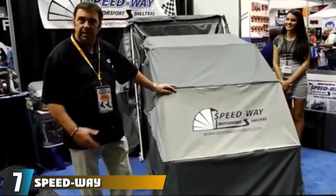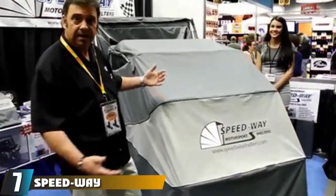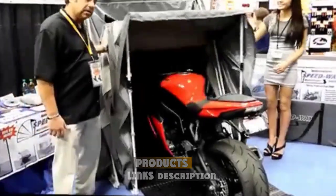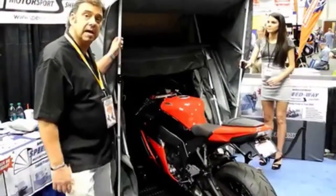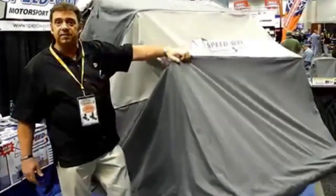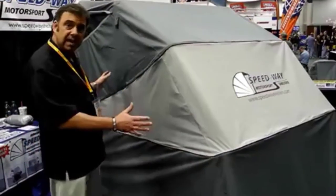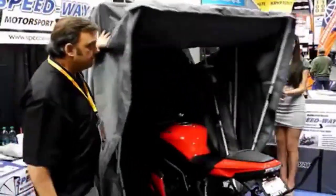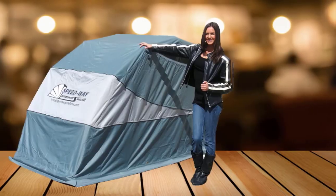Moving on to number 7, the Speedway. If you're looking for something easy to put up and disassemble, you should look into this Speedway tent. It provides excellent protection from dust, insects, rain, sun, snow, and other elements. There's built-in locking hardware which allows you to lock the shelter in the lowered position, providing more convenience and ease of use. It comes with anchor plates for secure mounting and resistance against wind, and you can cover your vehicle at any time, even with hot pipes. The shelter features 100% polyester fabric with 700 polyurethane coating.